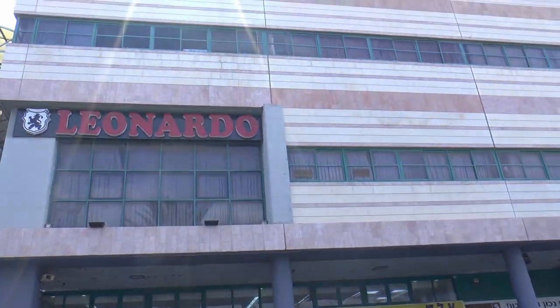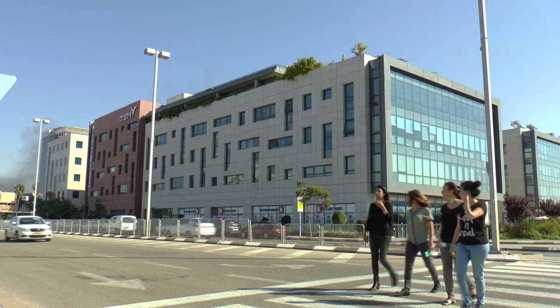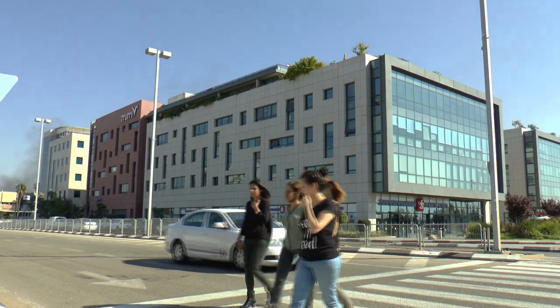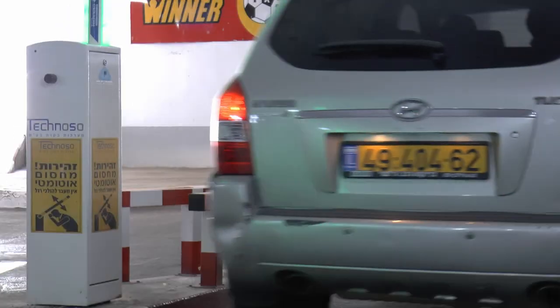Whenever you need to drive to work, to a movie, to a shopping mall or anywhere else, even for a quick stop on the way, you don't stop to think about the systems and mechanisms that get you there unless something goes wrong.